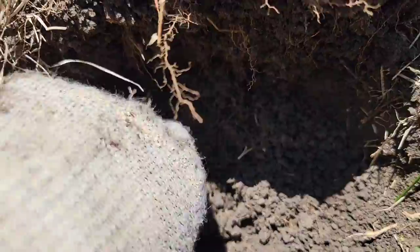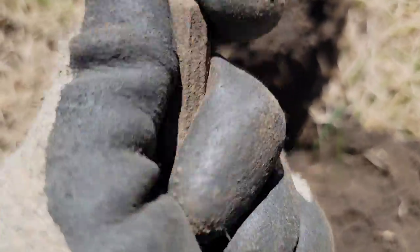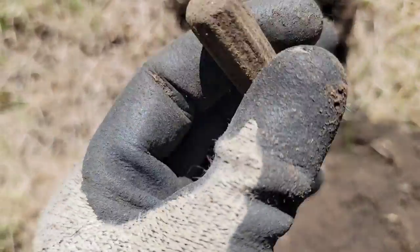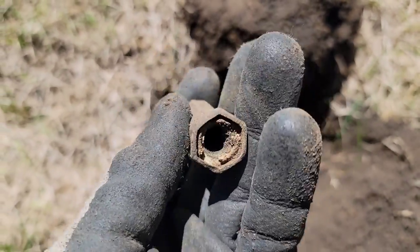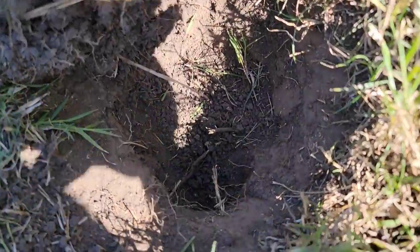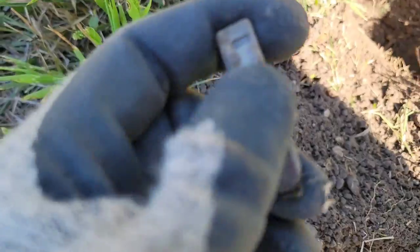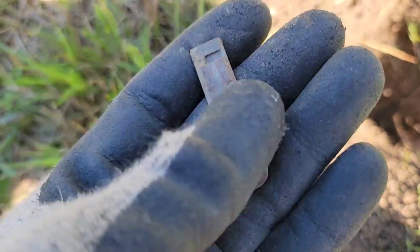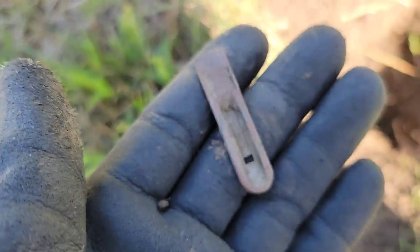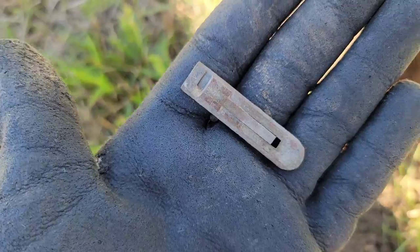It looks like we've got another piece of old stuff way down deep. That is a Schrader valve stem cover off of a Model T Ford — definitely got some age to it, probably 90 to 100 years old. I'll certainly take that. I just went way down deep for what I thought was an Indian-type signal and instead pulled up an accordion reed of some sort, though I cannot see what the note would be. It's a cool find, definitely got some age to it.